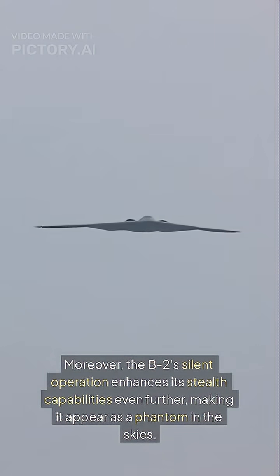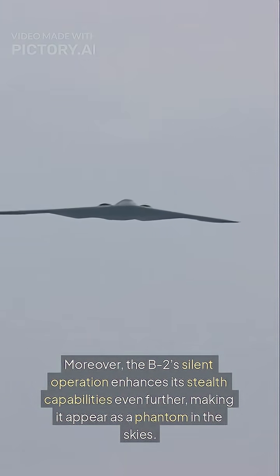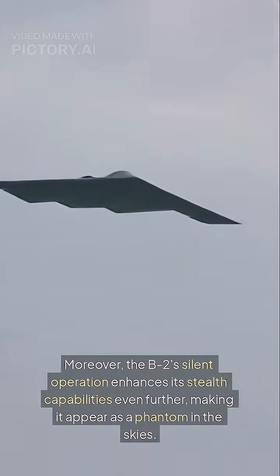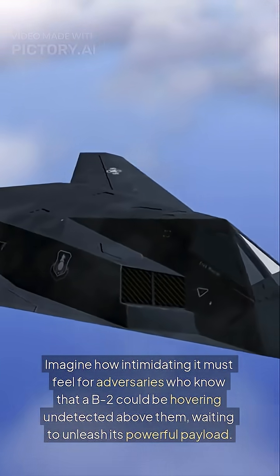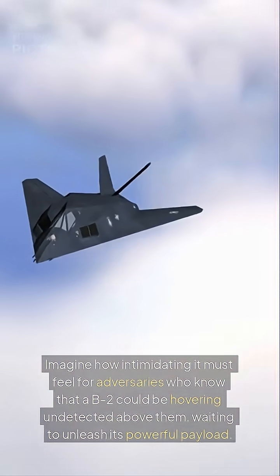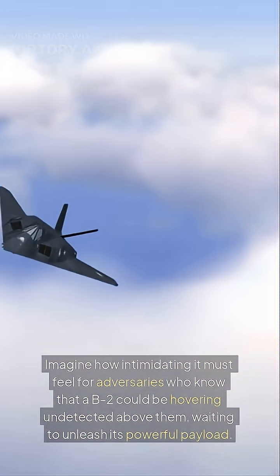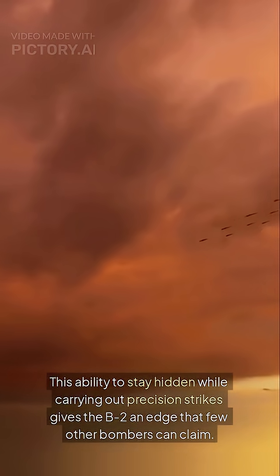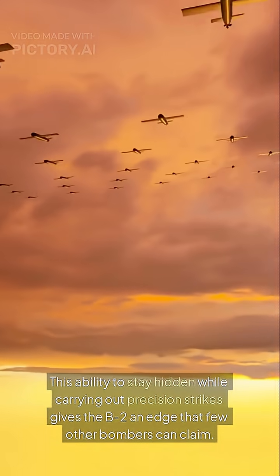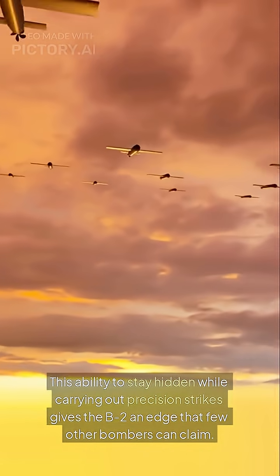Moreover, the B-2's silent operation enhances its stealth capabilities even further, making it appear as a phantom in the skies. Imagine how intimidating it must feel for adversaries who know that a B-2 could be hovering undetected above them, waiting to unleash its powerful payload. This ability to stay hidden while carrying out precision strikes gives the B-2 an edge that few other bombers can claim.